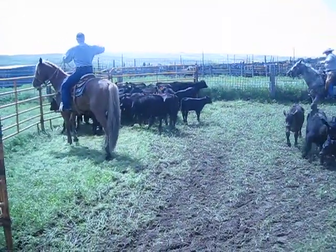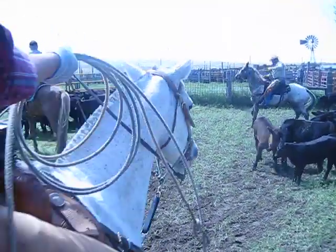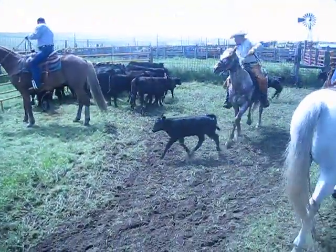We're going to take it through the entire process, from the roping, dragging, coming on back, to the branding and castration.